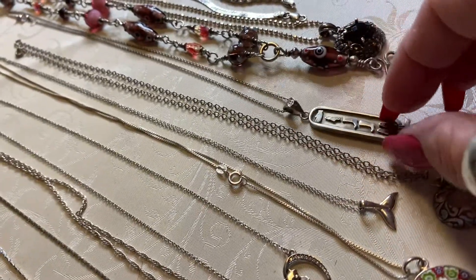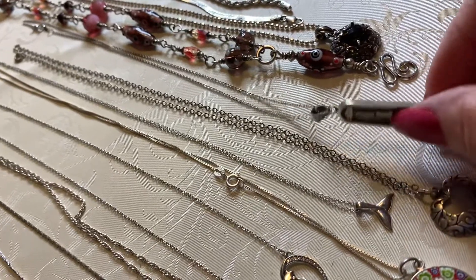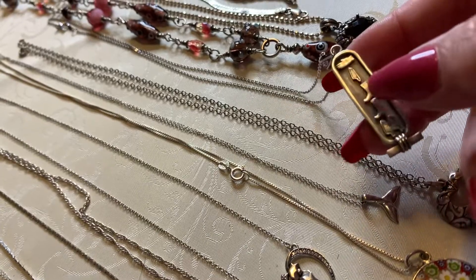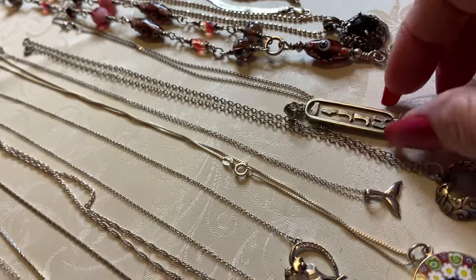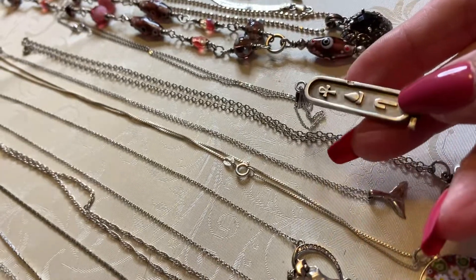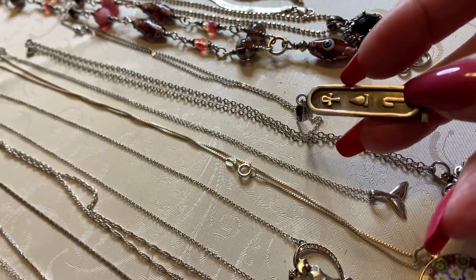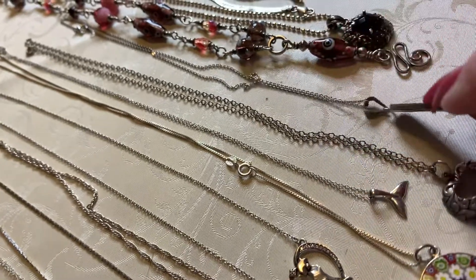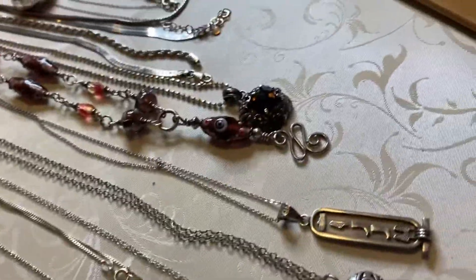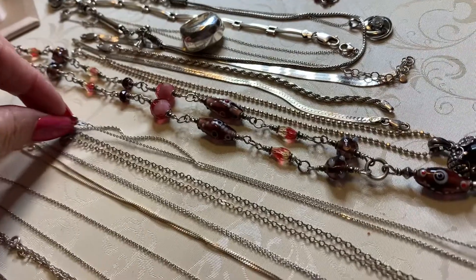Next we have an Egyptian cartouche — isn't that cool? I was laughing about it because it's got hands and feet. I have no idea what that means. And on the back you've got the other little cartouches, marked 925 right here. It is on a pretty vintage chain — a nice vintage chain.